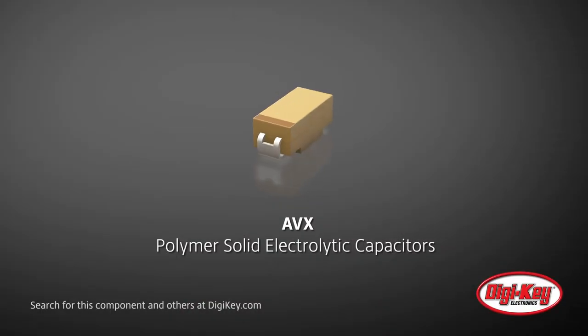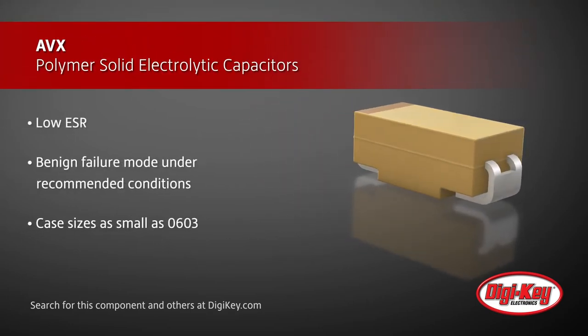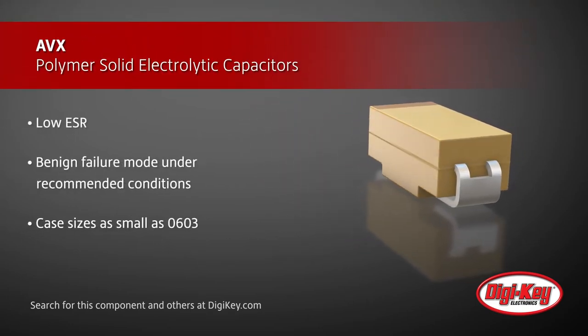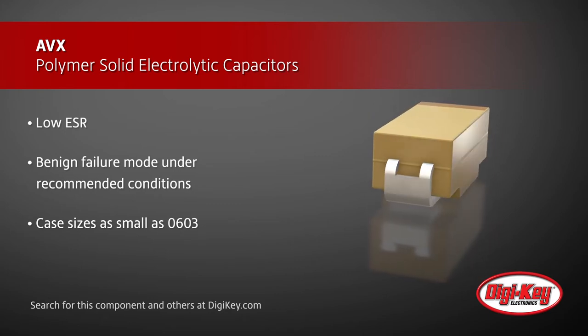AVX offers conductive polymer solid electrolytic capacitors with options ranging from simple consumer electronics to harsh and high reliability applications. AVX offers multiple capacitor series to address different application needs, and the conductive polymer electrolyte ensures all series offer low ESR.